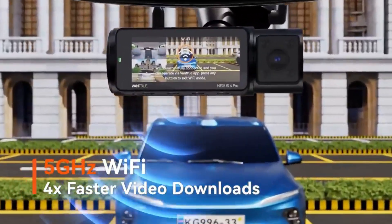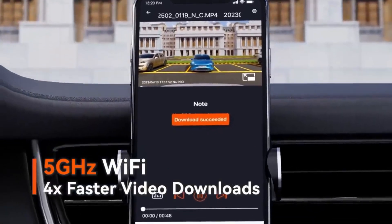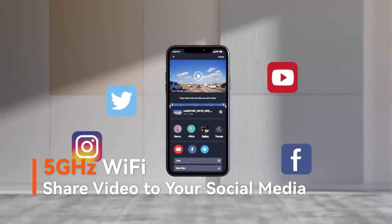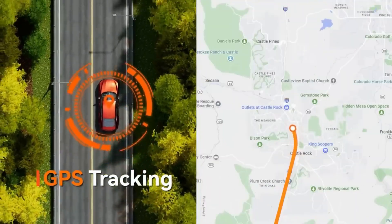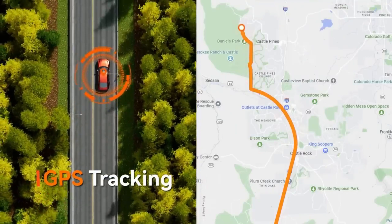With always-on 5GHz Wi-Fi, you can easily access videos and photos recorded on your phone through the Vantrue app, and share your travel scenery and moments with family and friends on social media. Built-in GPS allows you to view your driving route and location on the app, and a speed stamp can be embedded in the video, which will provide additional evidence you may need.